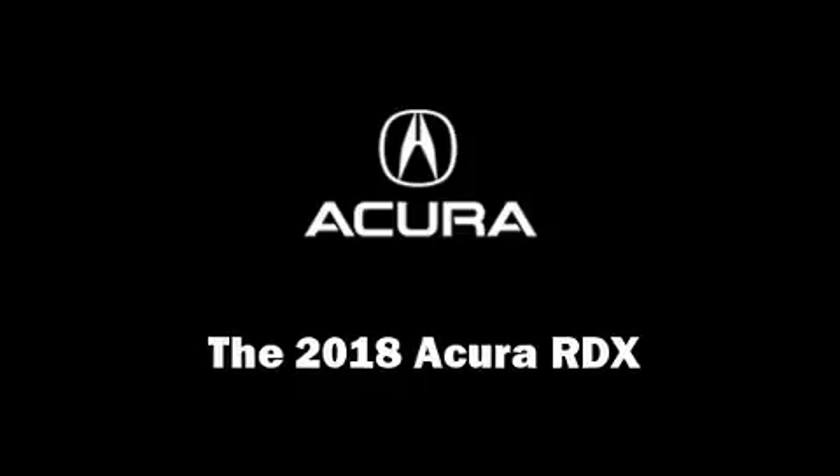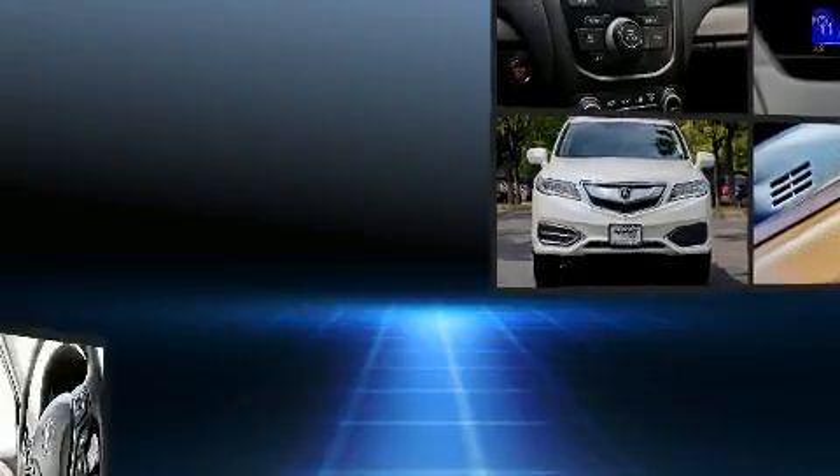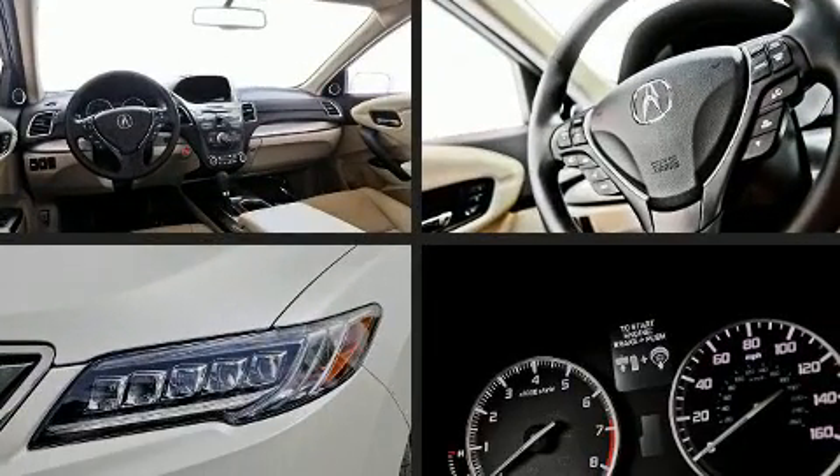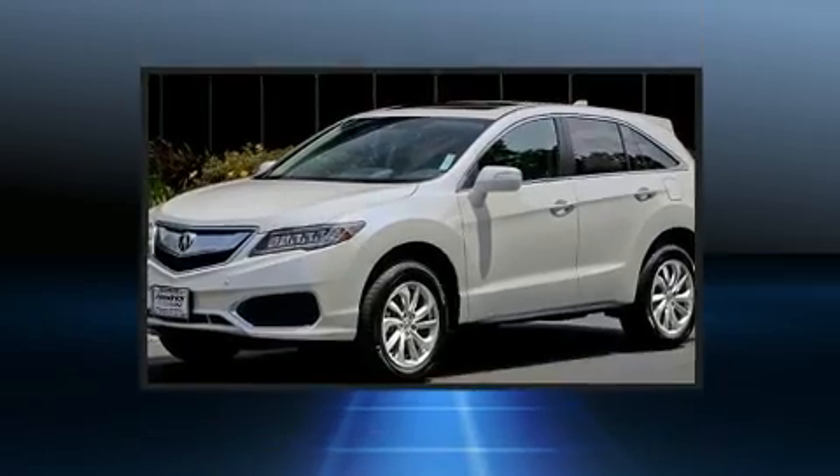Outstanding design defines the 2018 Acura RDX. Smooth gear shifts are achieved thanks to the 3.5-liter six-cylinder engine, providing a spirited yet composed ride and drive.